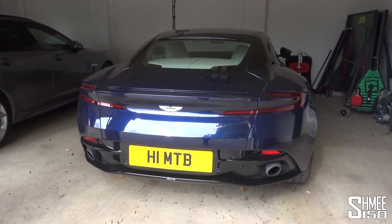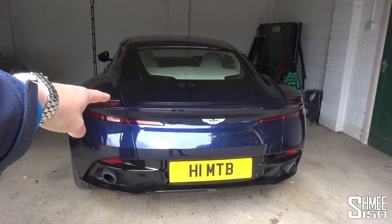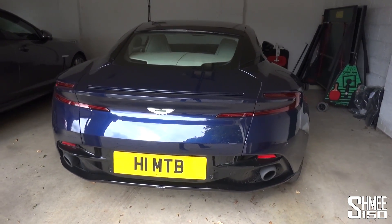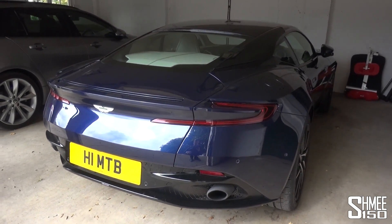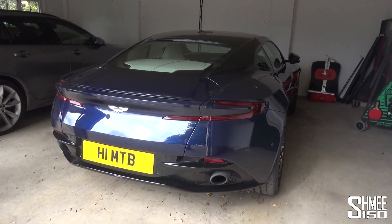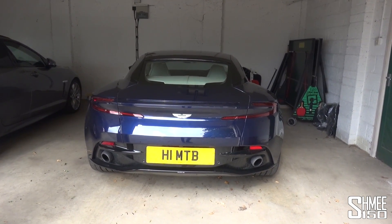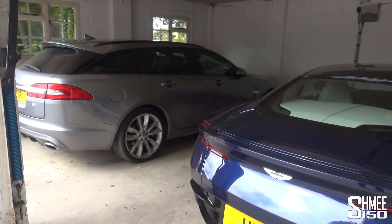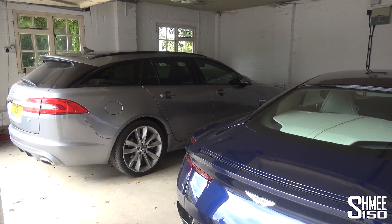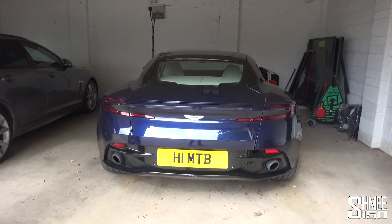We went up to JCT600 Aston Martin in Leeds to take a look at this car in Mariana Blue. At the time he hadn't actually already bought the car, but when we were there it looked great — the spec was magnificent. A deposit went down and very shortly thereafter this car was delivered and we said farewell to the V12 Vantage. It's now his only really special car in the garage. The Jag XF Sportbrake alongside is five years old — that's the daily grind car with its three-litre diesel.